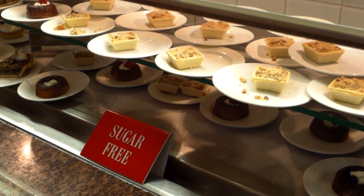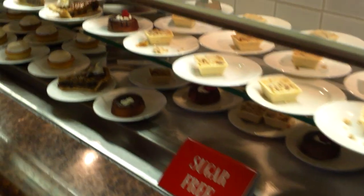Hi guys, we are at the Flamingo Buffet dinner time and we're starting from the dessert section.